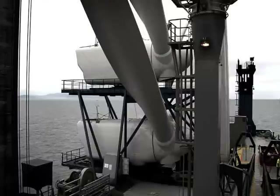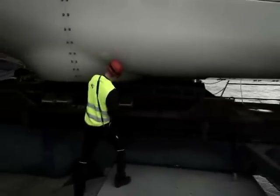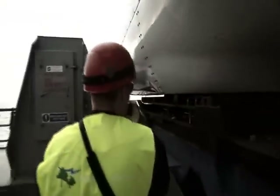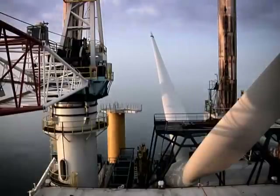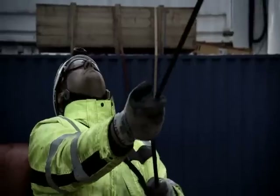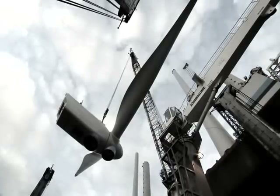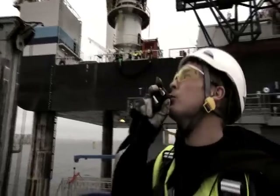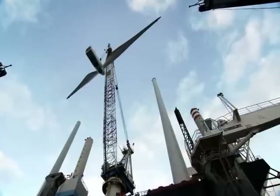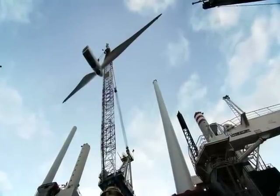Vestas has initiated a new logistic approach for the first time, by transporting the components to the offshore site with a feeder vessel. However, the nine meters of difference between flood and ebb tide in Solway Firth periodically hinders the feeder vessel from approaching the installation vessel. Nevertheless, the crew's excellent communication skills and know-how secure a successful transfer and installation.